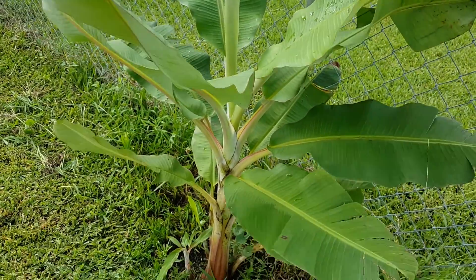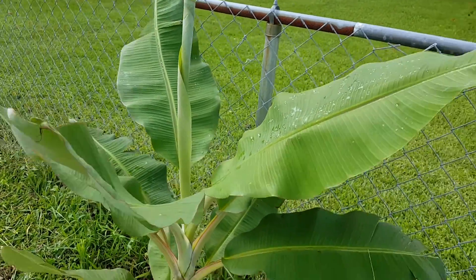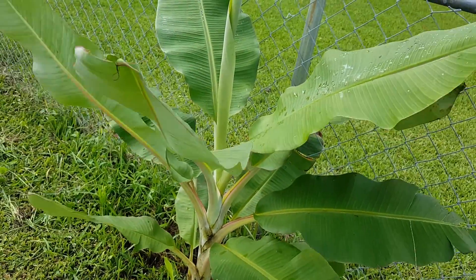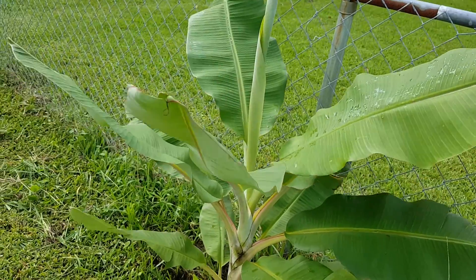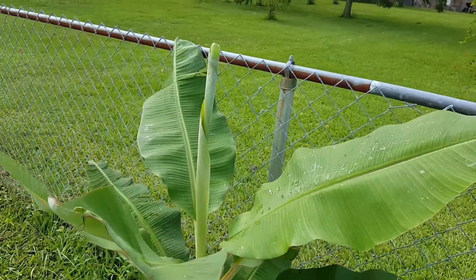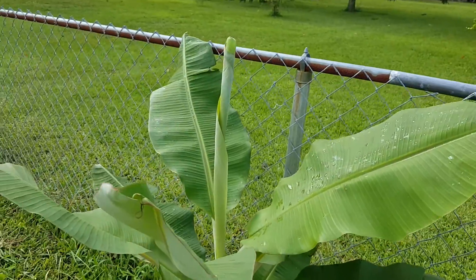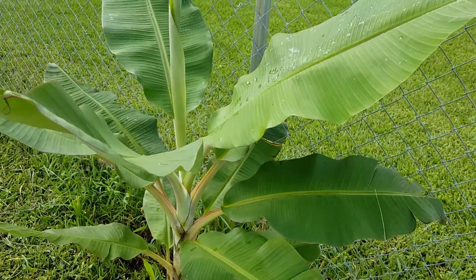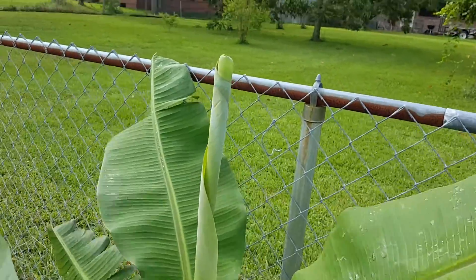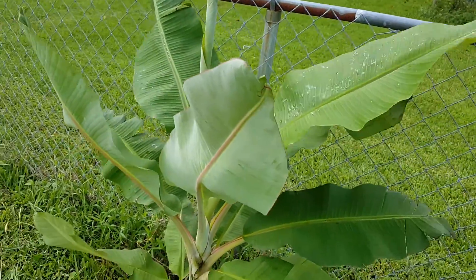Yo, what's up YouTube, this is the Bearded Gardener. This is the Manzano banana tree. I'm gonna put the link in the description box for the video I did on this tree — I think it was three weeks ago. You can definitely tell the difference; bananas are fast growers. The tree is actually over the gate now.